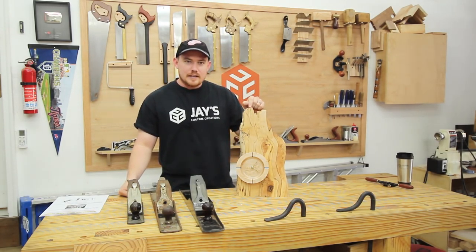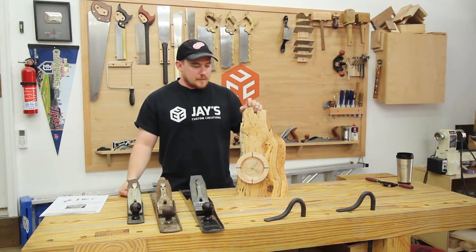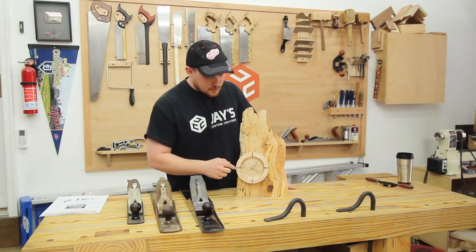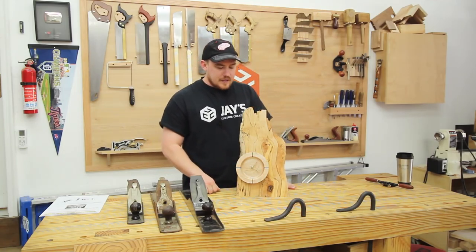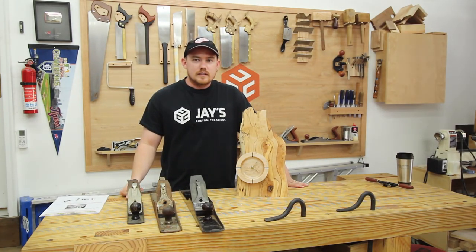First off is the clock that I made in Wisconsin. This is a spalted maple clock — the spalted maple back and then bird's eye maple with walnut splines. I made this in Wisconsin when I was visiting Nick Ferry with April Wilkerson, and the whole trip was just so much fun.